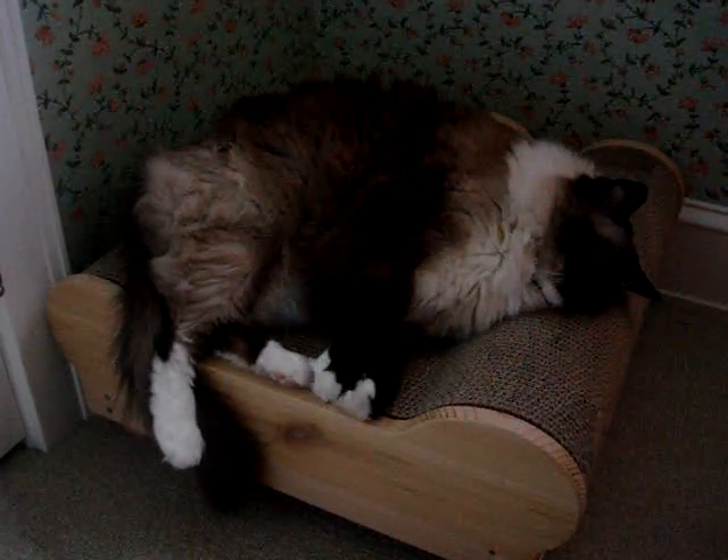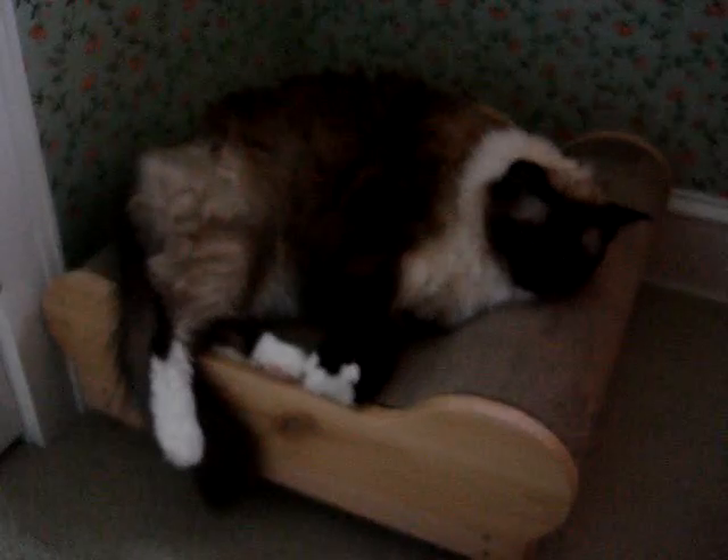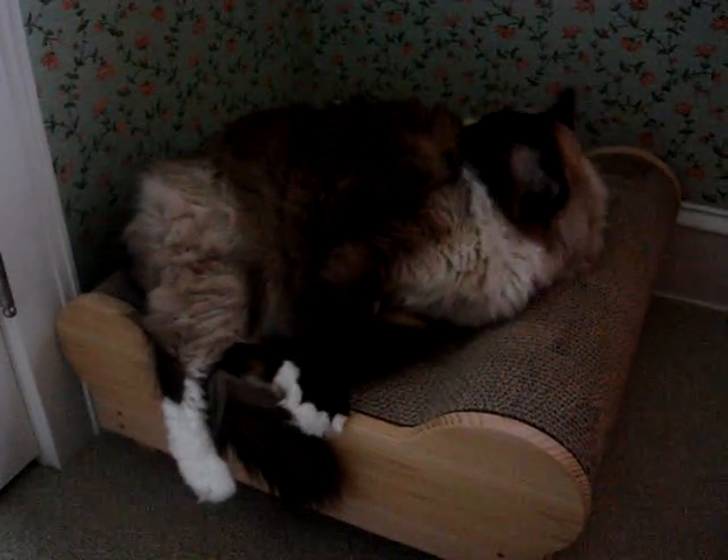He loves to roll around on it. He's about 17 pounds, so he's a big cat. This is an ideal bed for bigger cats because you can hardly ever find anything that a big cat can fully fit on.